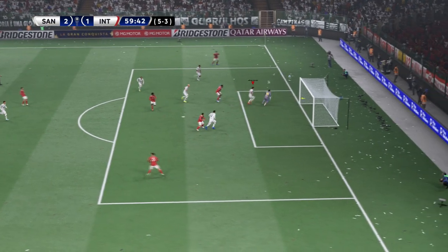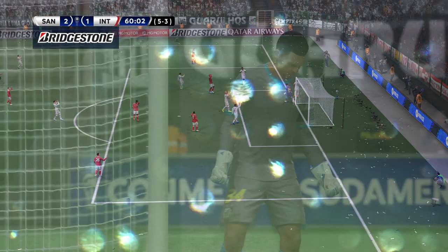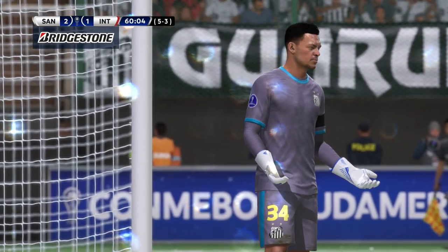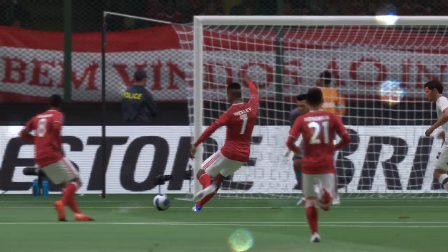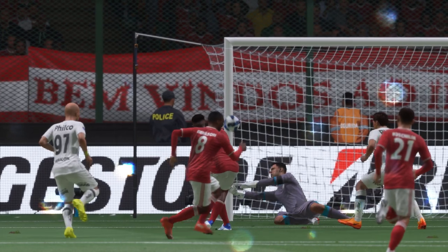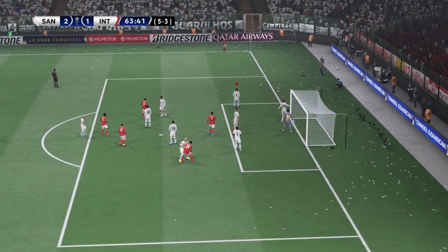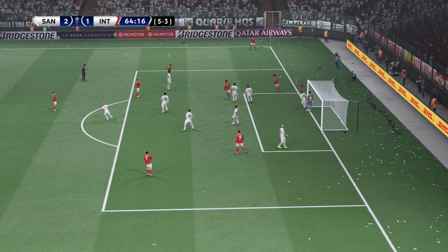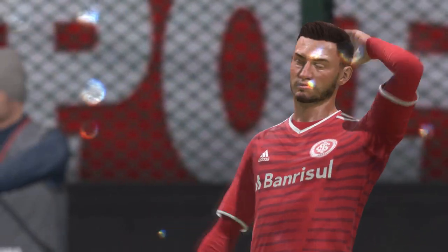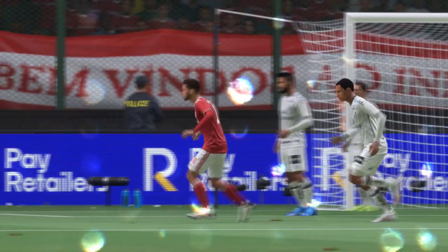Can he make it count? Oh, terrific save — you're absolutely right, that's a top class save, just look how he reacts. Can he deliver it with accuracy? Just narrowly wide — it's a good effort from that range but I think the keeper had it covered.